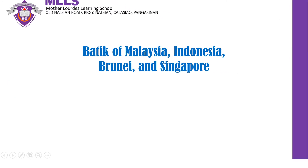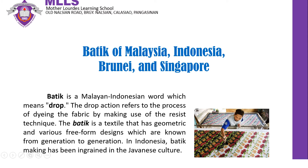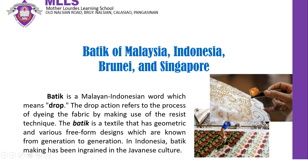Batik of Malaysia, Indonesia, Brunei, and Singapore. Batik is a Malayan-Indonesian word which means drop. The drop action refers to the process of dyeing the fabric by making use of the resist technique. Batik is a textile that has geometric and various free-form designs which are known from generation to generation. In Indonesia, batik making has been ingrained in the Javanese culture. Nowadays, most batik designs depend on the designers. However, designs are still based on nature like elaborate designs of flowers, leaves, and birds.